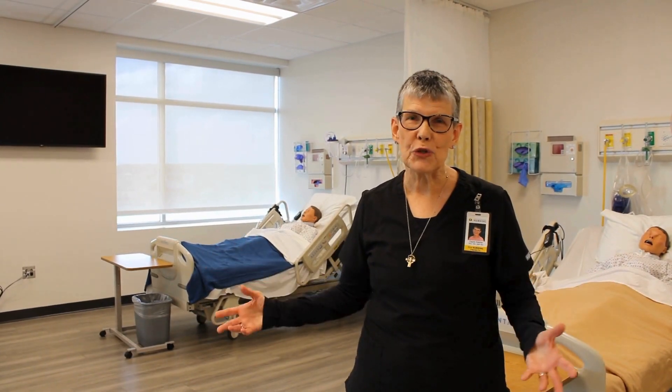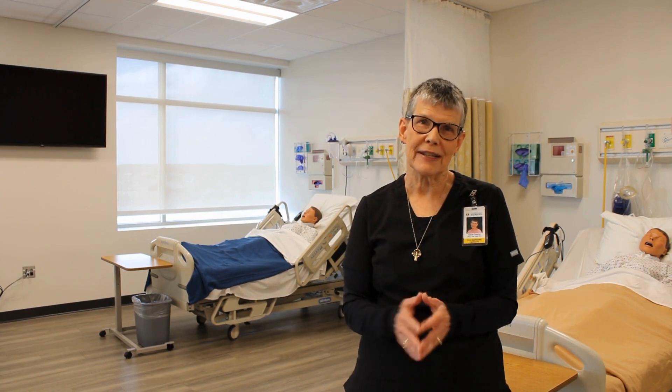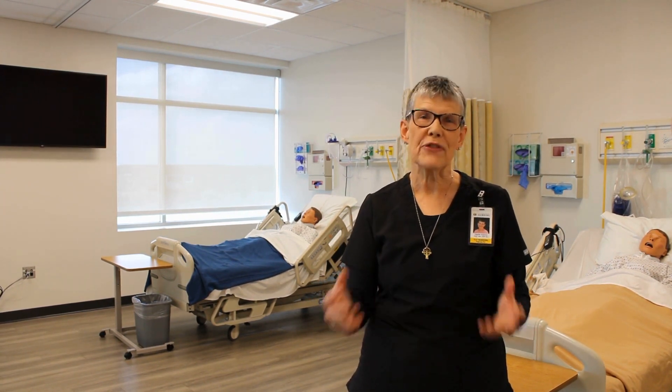On behalf of the students and the faculty at TLU, thank you so much for considering this as your project. We thank you for your support.